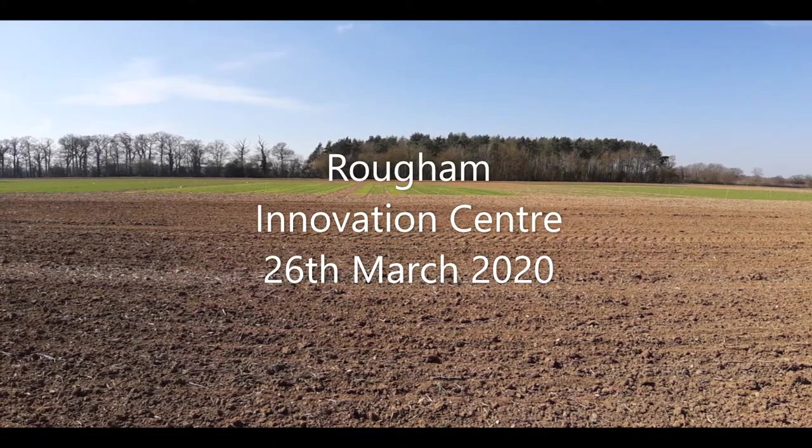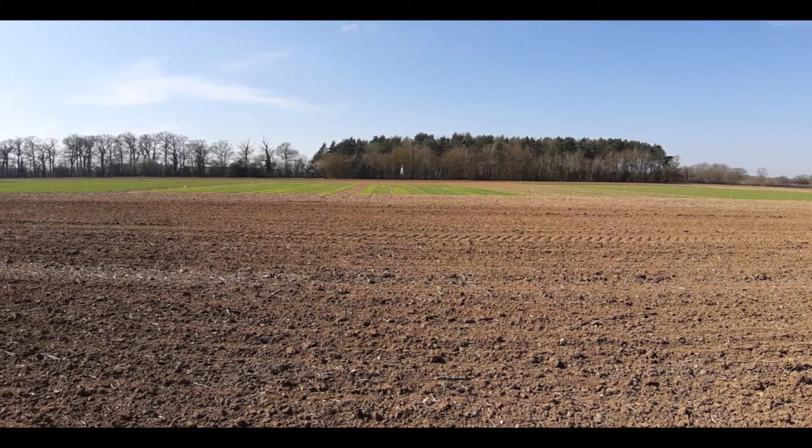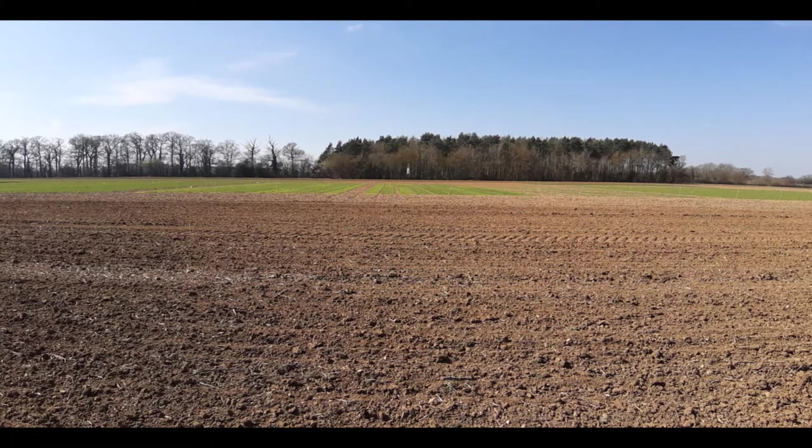Welcome to Ruffham Innovation Centre 2020. We can't have you along to the site this year so I thought I'd give you a virtual tour and show you what's been going on.